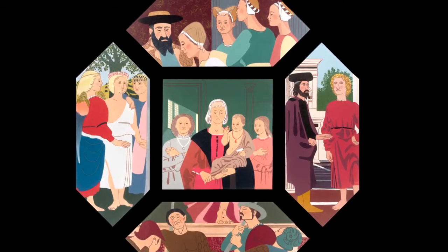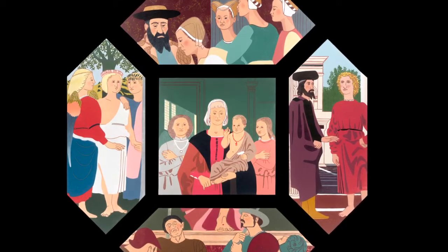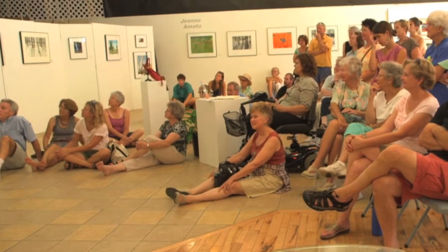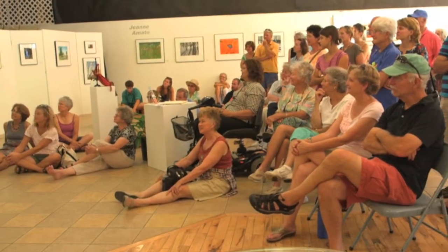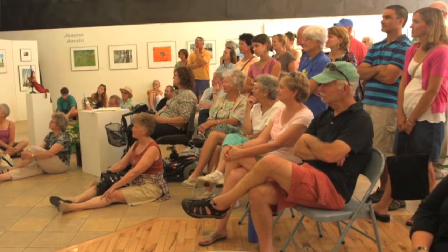This group of five prints hanging together is called Piero Forever, and that is my way of acknowledging that my hero is Piero della Francesca. I chose to excerpt, or if you wish, crop five of the paintings of his that are still extant and are favorites of mine. I'll explain a little bit about each one of them and then explain how I went about doing it.